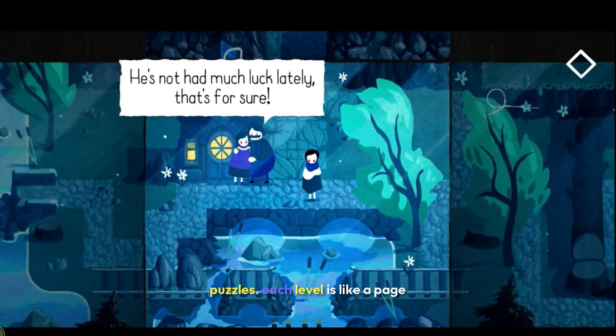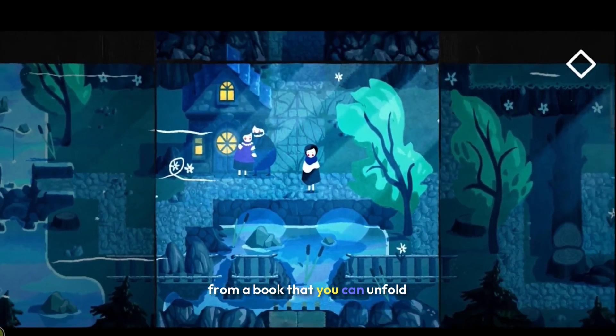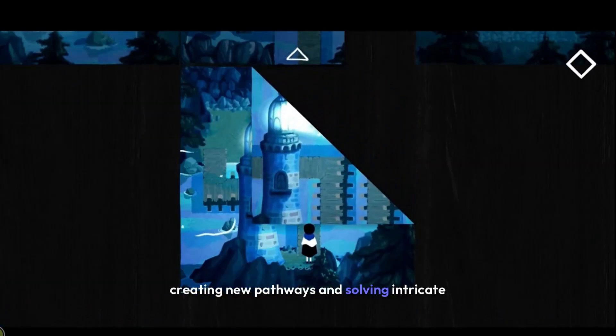Where she encounters a series of mind-bending puzzles. Each level is like a page from a book that you can unfold and fold, creating new pathways and solving intricate challenges.